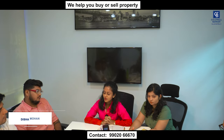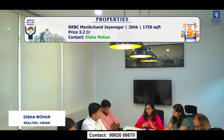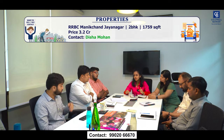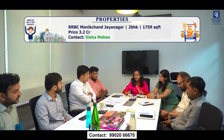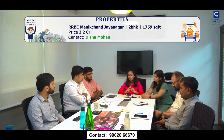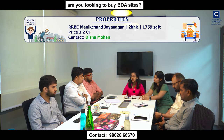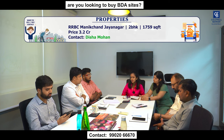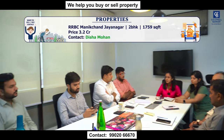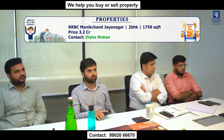Good morning team. For this week, I have an apartment listing in RRBC Manikchand, which is in Jayanagar 8th block. This is an already ready community. It is a larger 2 BHK with dimensions of 1,759 square feet, with three balconies plus utility. It is on a higher floor — 10th floor or above. The quoted price is about 3.2 crores. The seller is willing to sell at much lesser than market rate, so if there is any buyer interested in purchasing an apartment in Jayanagar, you can definitely suggest.